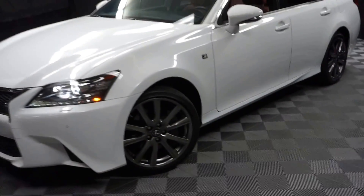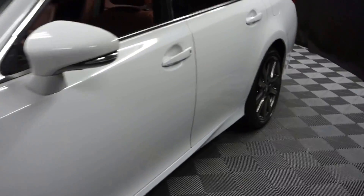All right, car shoppers, welcome back to Lexus of Wilmington. Just adding to our inventory is a 2014 Lexus GS350 F-Sport.